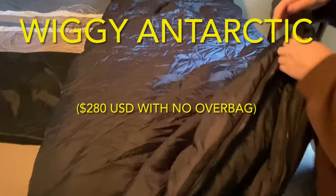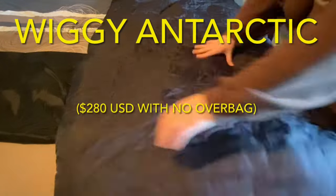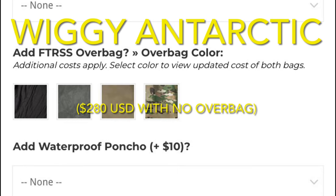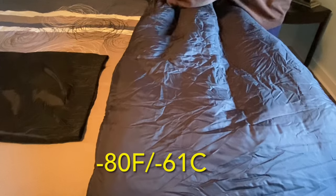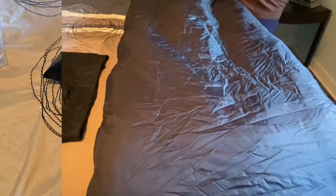A little bit about the sleeping bag: I paid $280 U.S. dollars for it, and it did ship for free at that price. I did not get the over bag, which is also an option to get this one down to a negative 80 degree Fahrenheit temperature rating. I got the Antarctic Sleeping Bag only with the 118-inch full zipper.